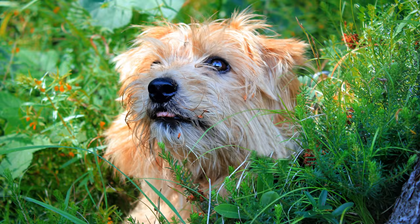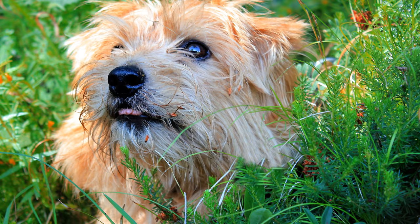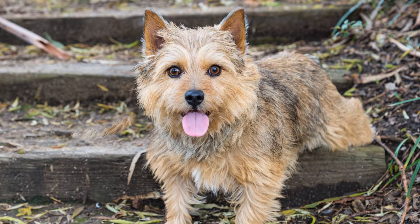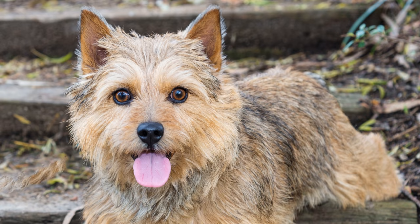Um die Ernten der Bauern zu schützen, besaß manch fliegender Händler gleich mehrere dieser Terrier, mit denen er von Hof zu Hof zog und die Dienste seiner Hunde als Rattenfänger anbot. Man trug sogar Wettkämpfe aus: Unter teilweise sehr hohem Einsatz wurde gewettet, welcher Hund in der Kampfarena die meisten Ratten töten würde.